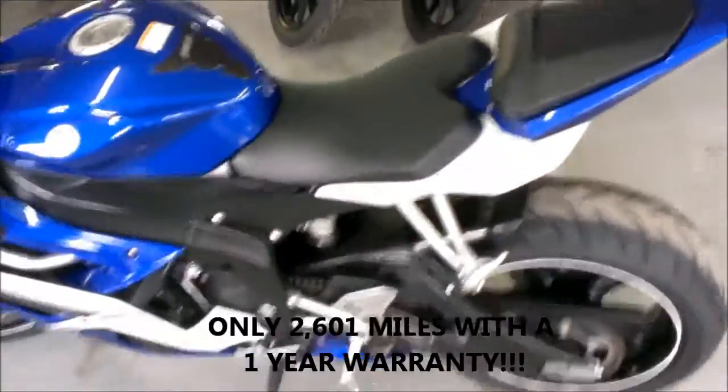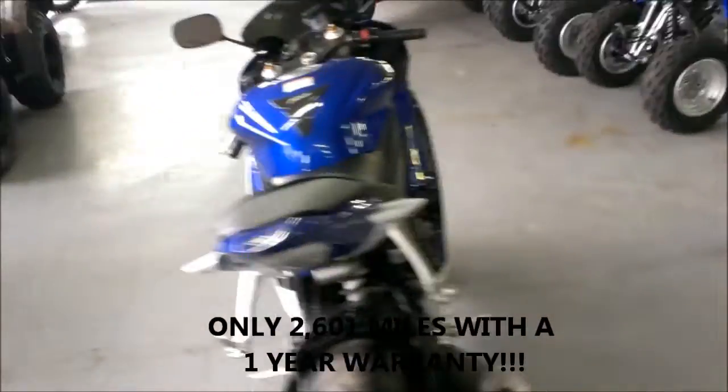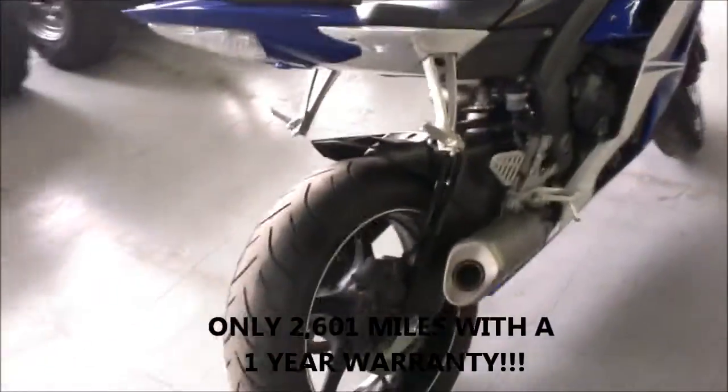Here we have a 2011 used Yamaha R6 for sale with only 2,601 miles. This one is like new, perfect.